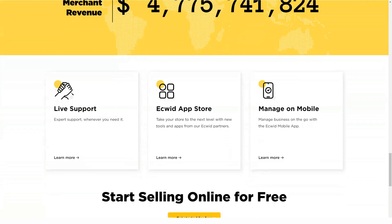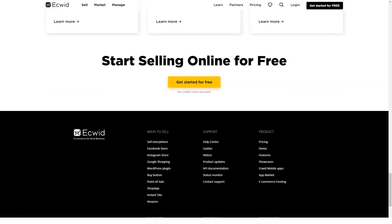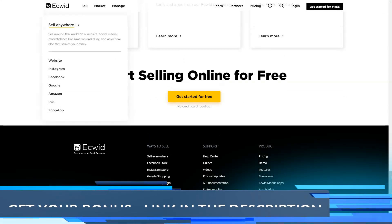Ultimately, you can manage all of these sites from one centralized location rather than switching between multiple dashboards. Ecwid provides tons of e-commerce management options.